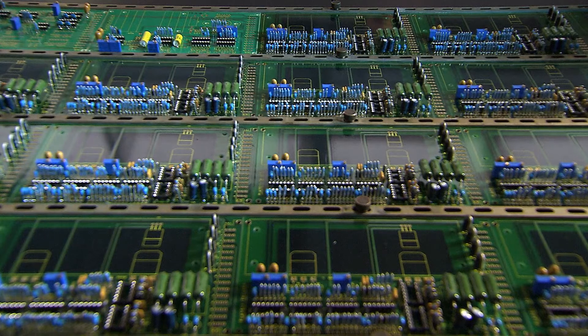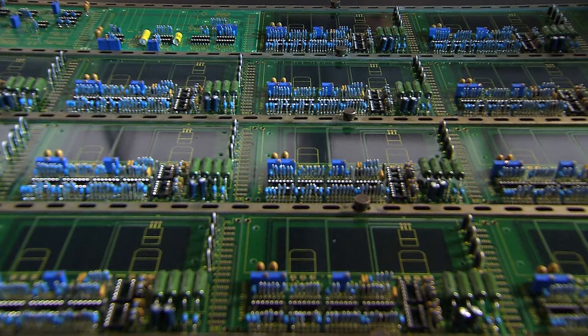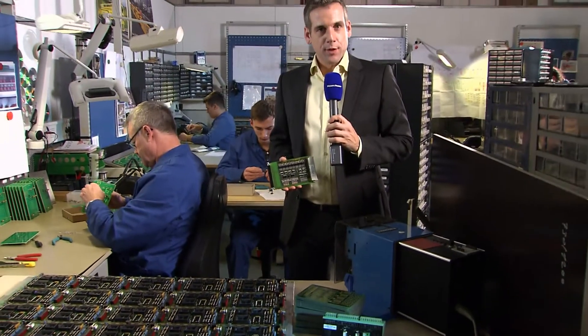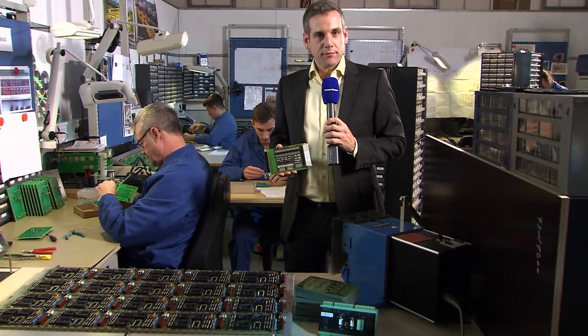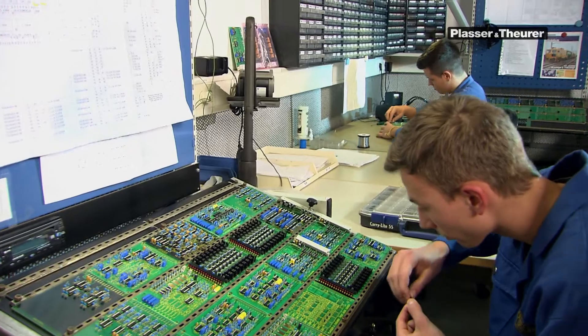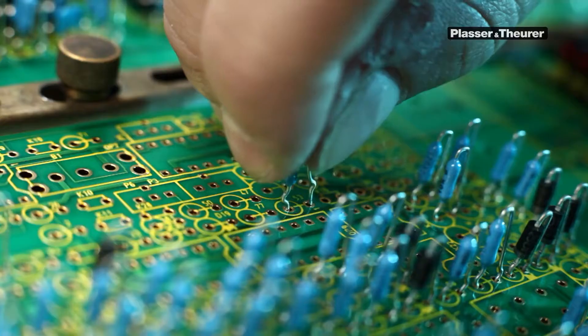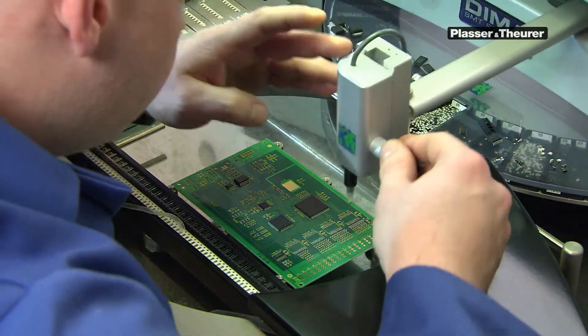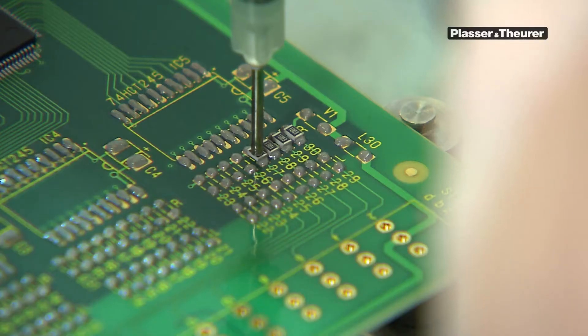More than three decades ago, we started to manufacture classic wired printed circuit boards, which were followed by the thinner SMD printed circuit boards. Today we assemble, in modular design, several SMD printed circuit boards into compact units, which requires significantly fewer and even smaller components. To this day, Plasser and Theurer produces printed circuit boards in all three designs — and if required, even in hybrid form.